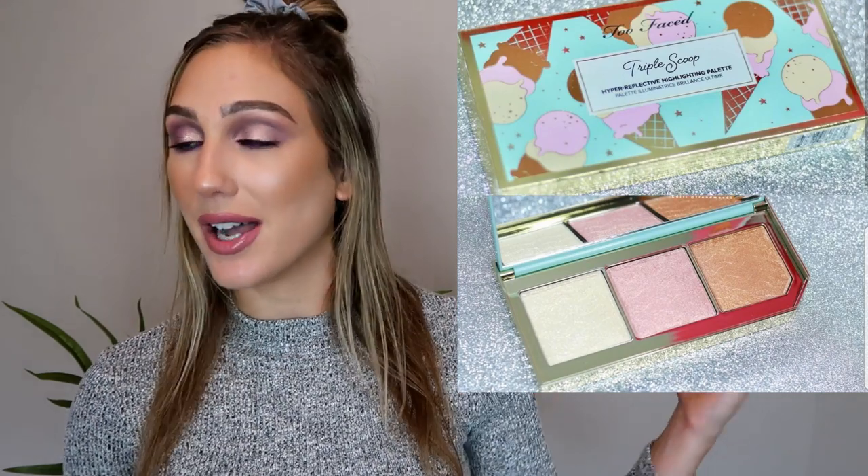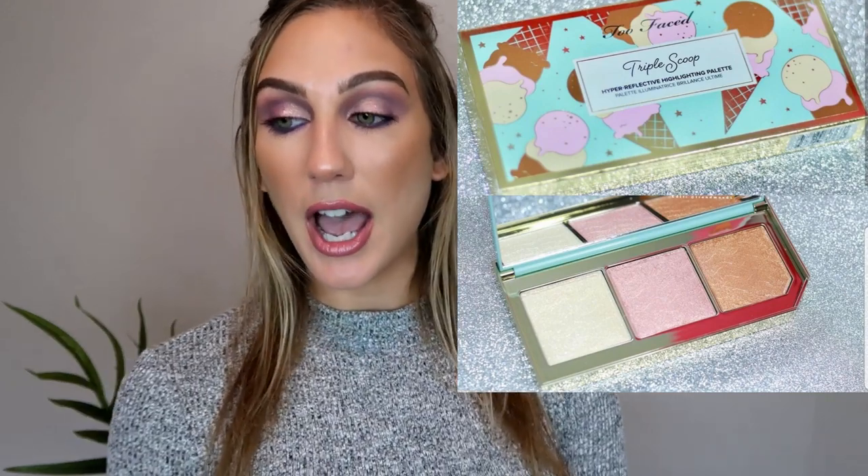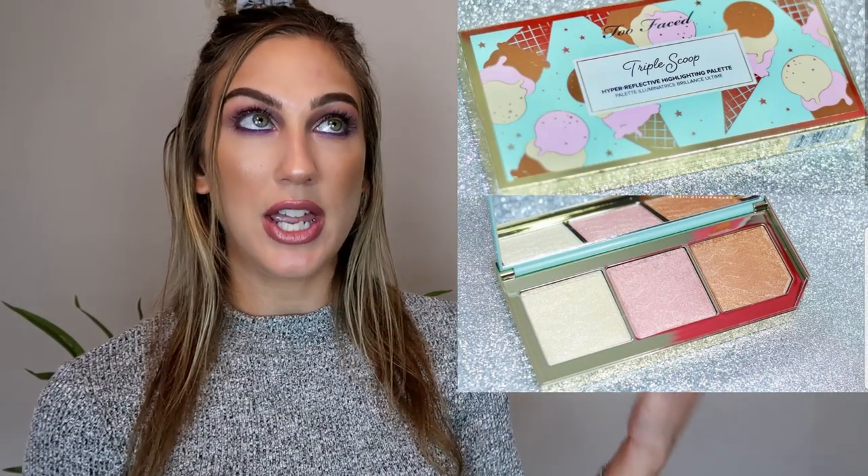We have some new releases from Too Faced. It looks like they're expanding the Tutti Frutti collection. We have the Triple Scoop, which is a highlighter palette with reflective glitter and sparkling dimension — ice cream-inspired vanilla, strawberry, and chocolate shades — for $42. I love the concept and the neapolitan ice cream theme, that's super cool. But $42 is pretty pricey for a highlighter palette, and when I hear the word 'glitter' in a highlight palette I'm like, probably not for me.